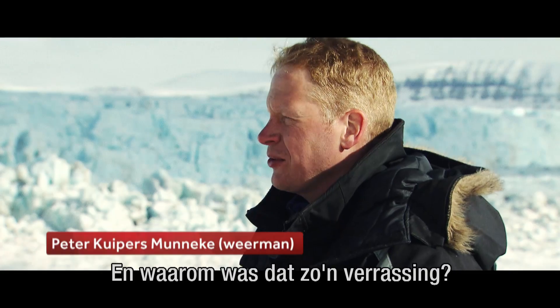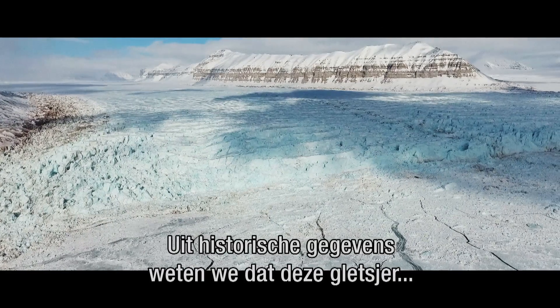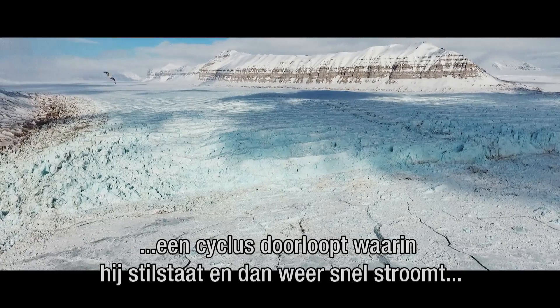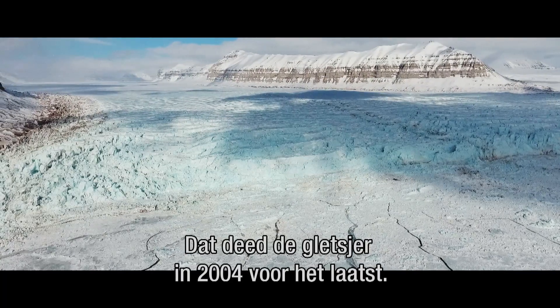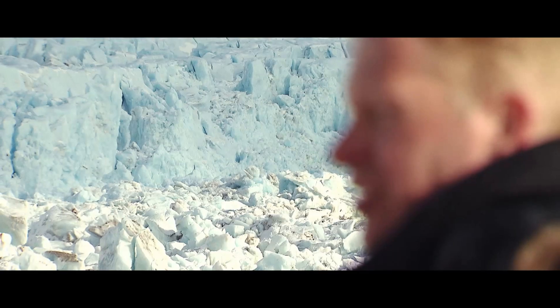So what was really the surprise to you? Well, there's a recorded history of this glacier going through this surge cycle where it's quiet and then it speeds up again about every 35 to 40 years. And it last surged in 2004. So we weren't expecting this glacier to surge again for another 25 years or so.